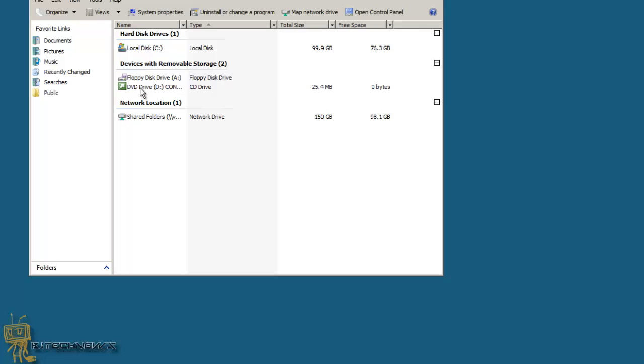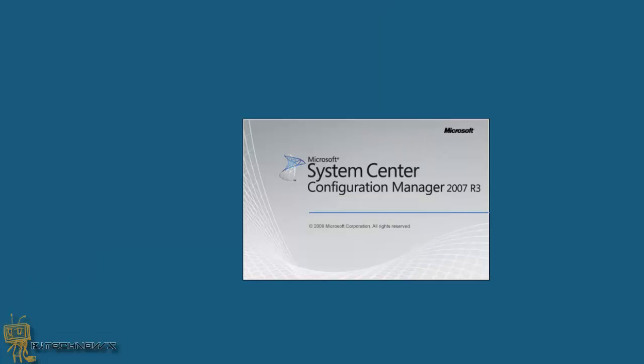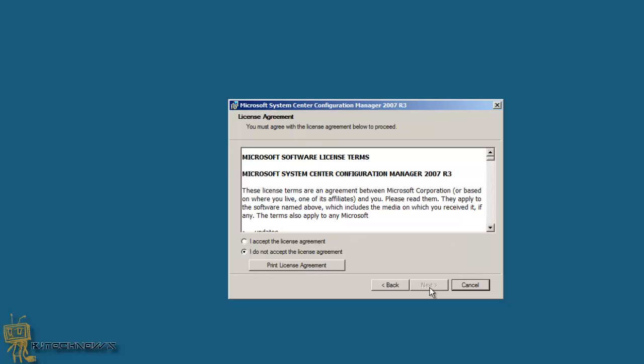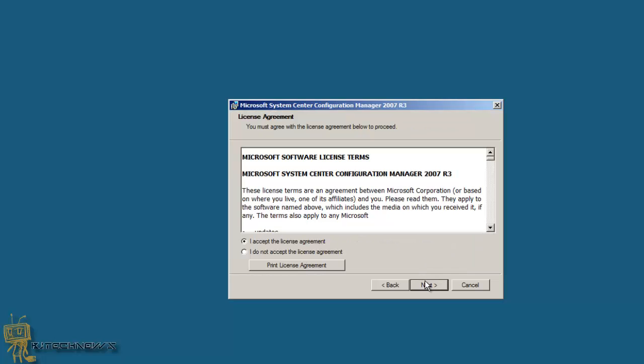I'm going to go back into the CD and do an install and run because we want to run that R3 upgrade. Hit Configure. Looks like it's doing good — excellent. Hit Next, accept the license. The following features will be installed during setup: Power Management, Active Directory Delta Discovery, Dynamic Collection Evaluation, Pre-stage Media for Operating System Deployment, and all other good features. We're going to hit Next.